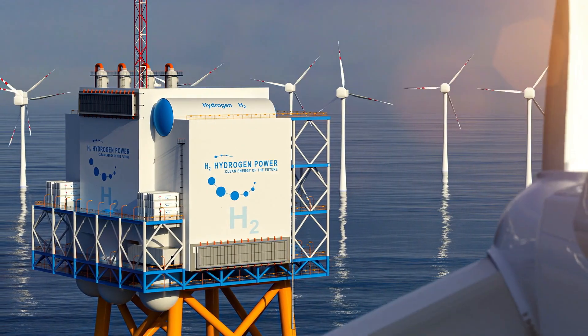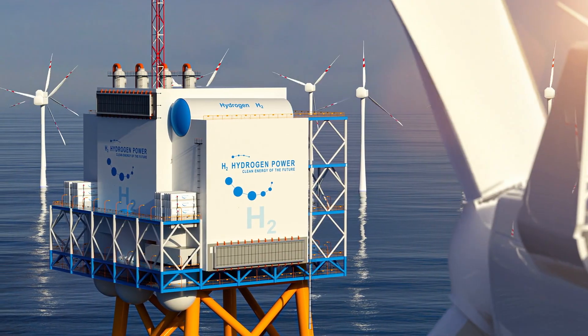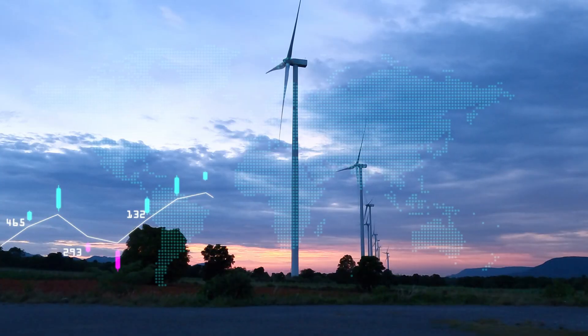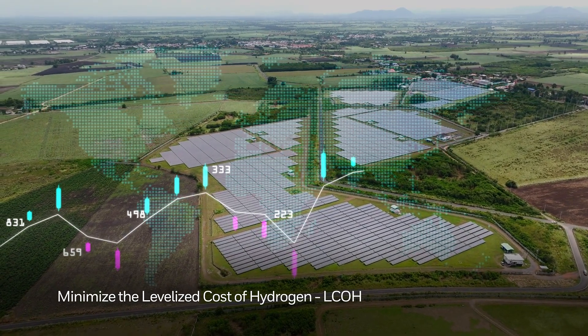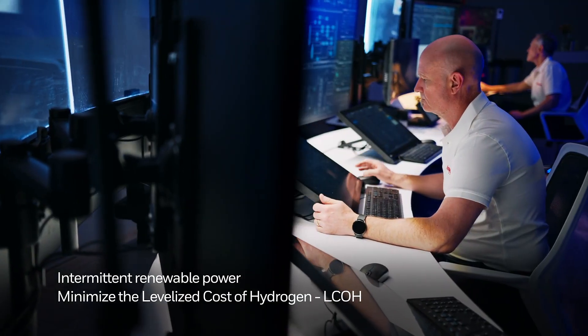Enormous progress has been made, but to enable sustainable and large-scale production of hydrogen, minimizing the levelized cost of hydrogen, LCOH, is critical while managing intermittent renewable power.